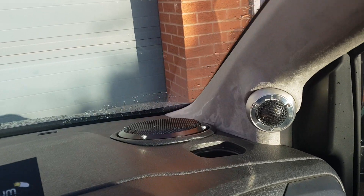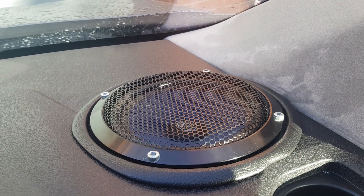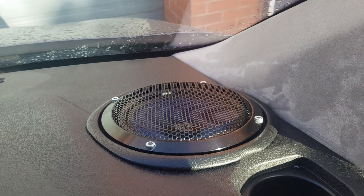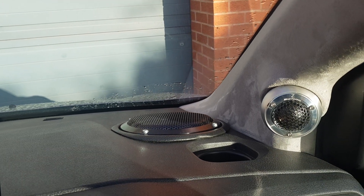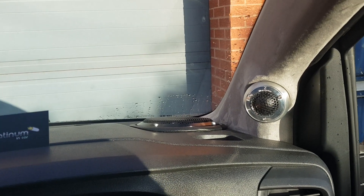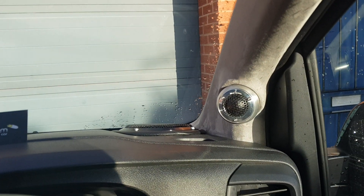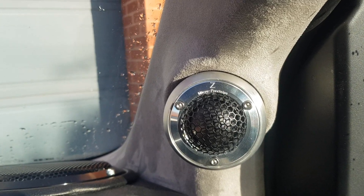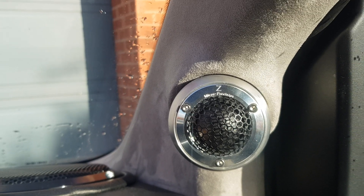We need that because the dash mid is a six and a half, seven series Micro Precision. Now, before anybody says change those screws to black — we ran out of black screws and they're on order but they're not going to come till next week, so the screws will be changed. Seven series, six and a half inch mid-bass in the dash, and a Micro Precision — because these are so good — Z series tweeter.